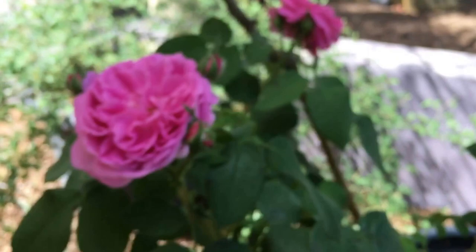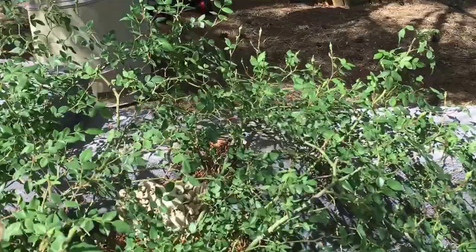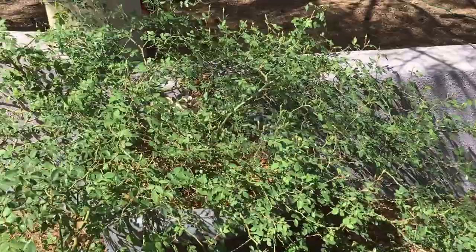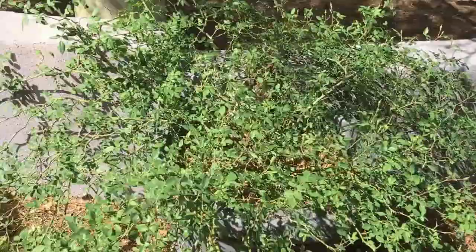This one's not blooming yet — this is Red Cascade. I put one of my garden sprites there, hidden in her leaves. She's a miniature climbing rose and blooms a real Christmas red. Tiny, tiny little flowers but as you can see she's a big plant, so she's a lot of fun. Likes the heat.